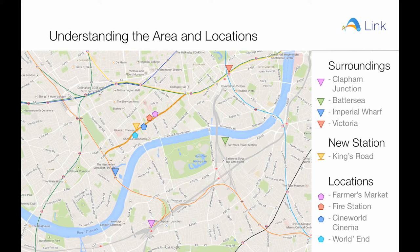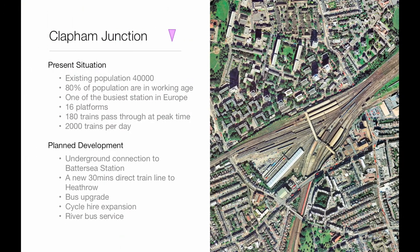This map also presents the four locations along Kings Road we will be considering for a new station. Clapham Junction has an existing population of 48,000 and is one of the busiest stations in the rail network, with 30 million users every year. There are plans for an underground connection to Battersea Power Station and a new 30-minute direct train line to Heathrow Airport.